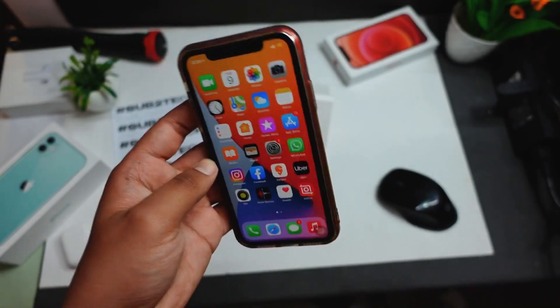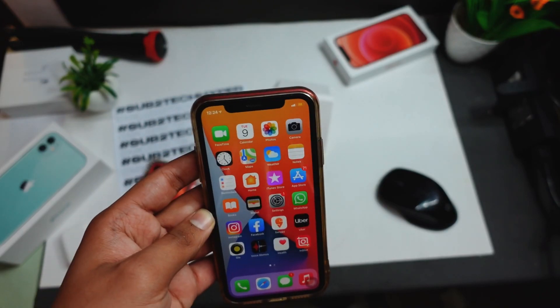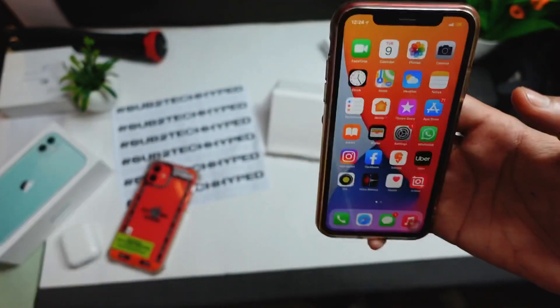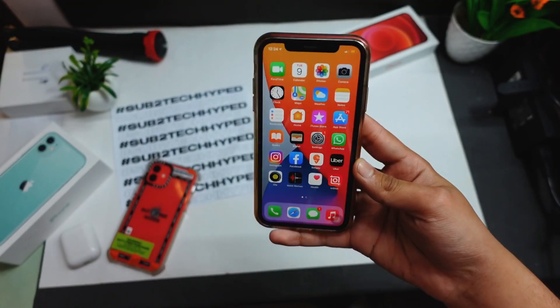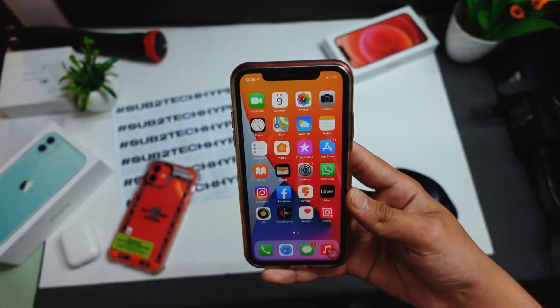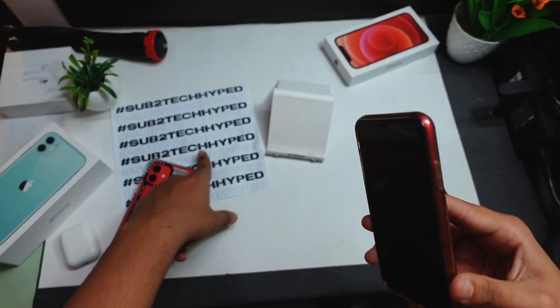I have not installed it on my iPhone 7 yet — let me know if you want the iPhone 7 review on iOS 14.4.1 and I'll do that. I have to install this update via iTunes because I'm on iOS 14.5 on pretty much all of my other devices. Also, make sure to subscribe to TechI because we are really close to 8,000 subscribers.